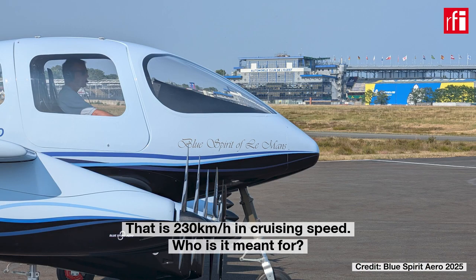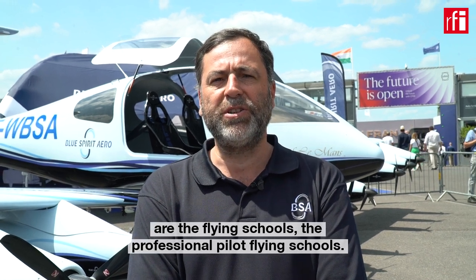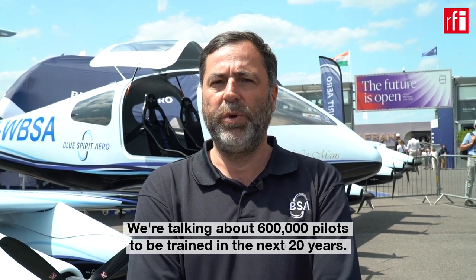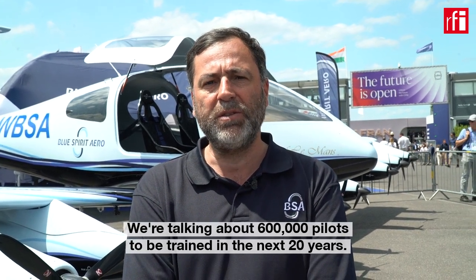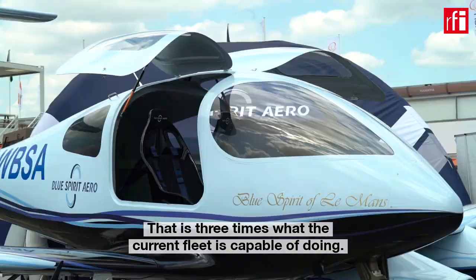The first customers we are targeting are flying schools and professional pilots. There is a huge demand in the years to come — we are talking about 600,000 pilots to be trained in the next 20 years, which is three times what the current fleet is capable of doing.